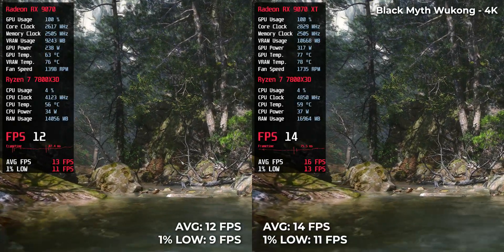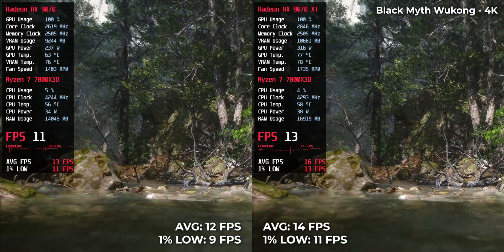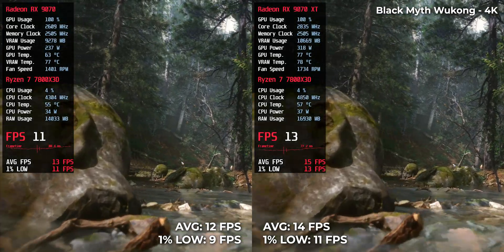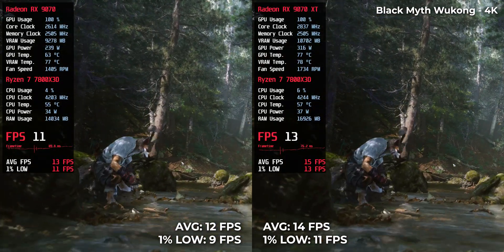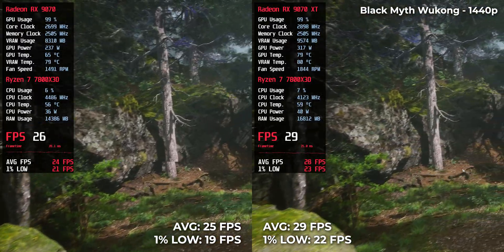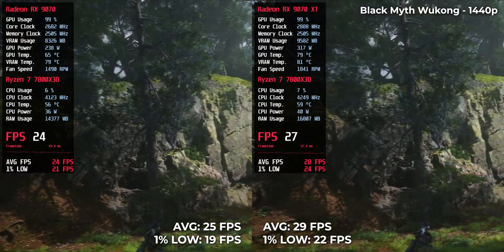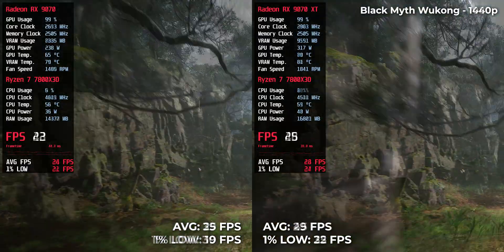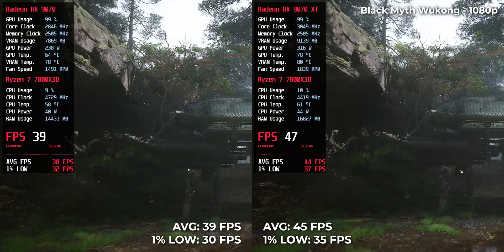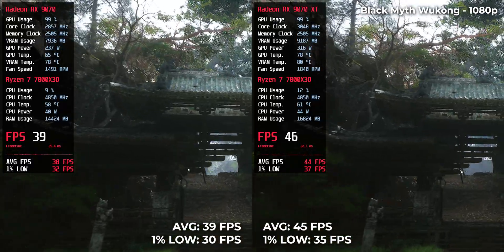Black Myth: Wukong is the most demanding title in this lineup. At 4K, the RX 9070 XT manages just 14 fps, with the RX 9070 trailing slightly at 12. At 1440p, it's still borderline playable — 29 fps for the XT and 25 fps for the base card. Only at 1080p does it become more reasonable: 45 fps on the XT and 39 fps on the RX 9070.